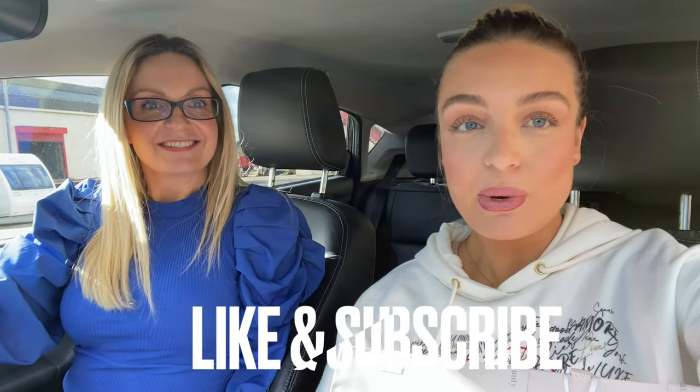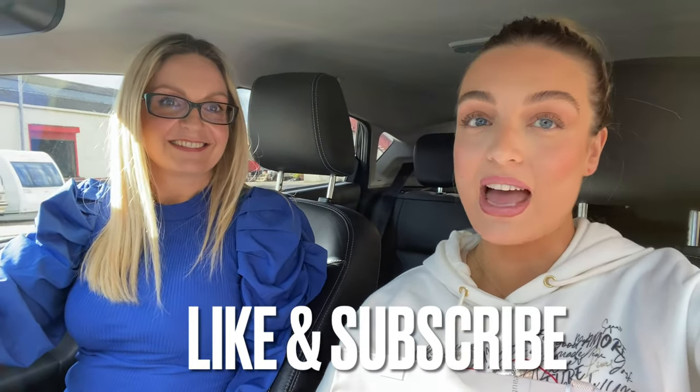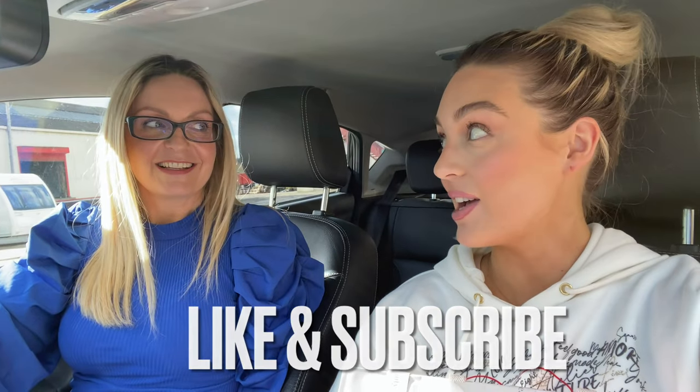Hi guys, welcome back, and if you've never been here before, hello welcome! This is my mom Rachel, and I'm Megan. Today we thought we'd bring you along because we've got a mini project with Harrods Beauty. It's actually our second time working with Harrods — we absolutely love being part of their little family, and they've asked us to do the Mother's Day edit for the Friday Face.